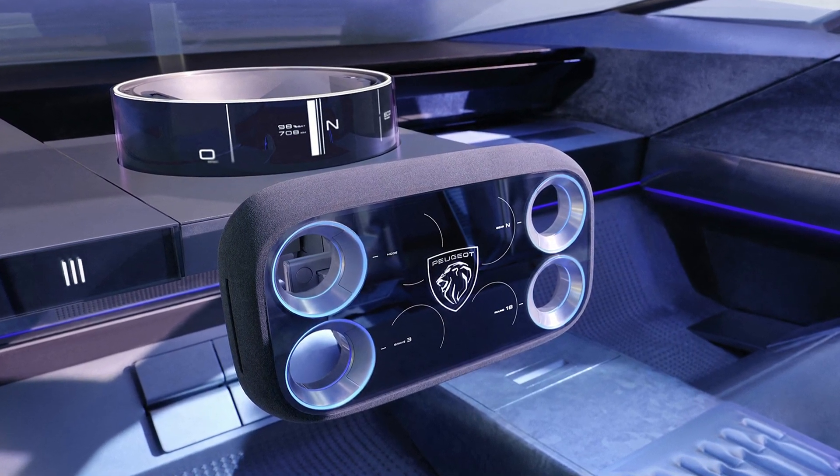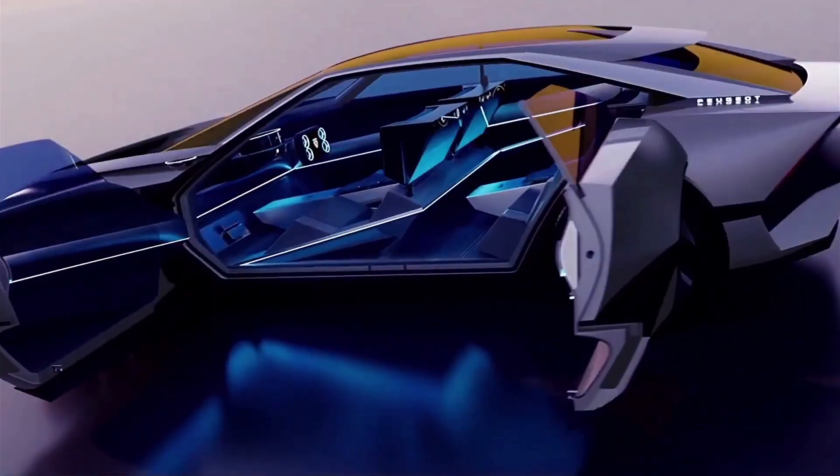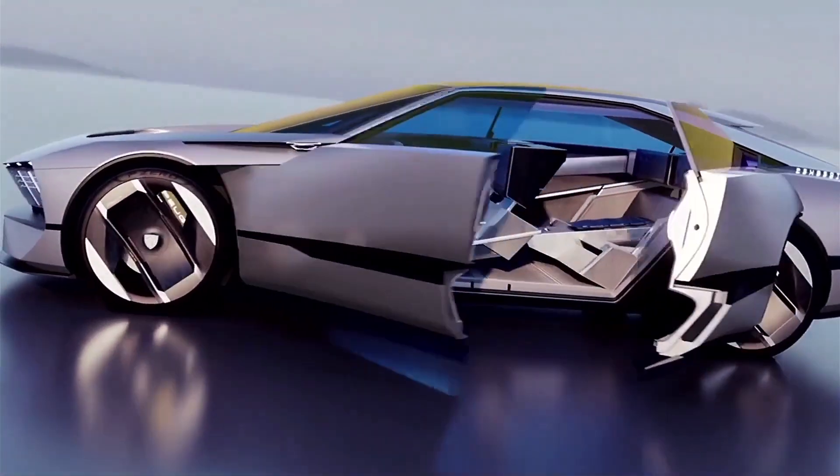The wheel is connected to the front axle via steer-by-wire and can fold away into the dashboard when the car's level 4 autonomous function is activated.